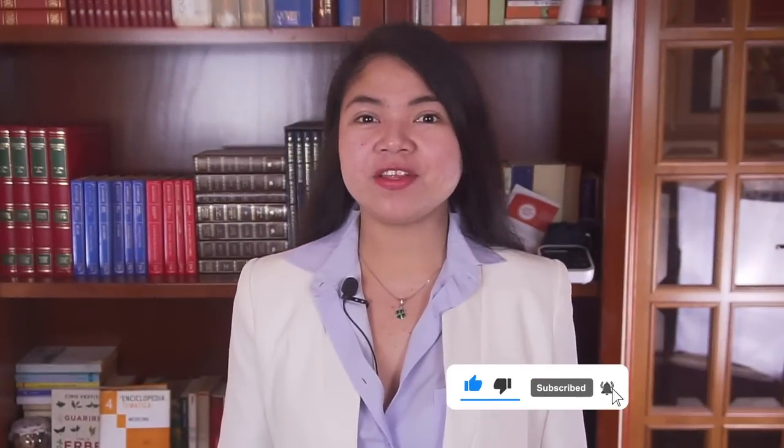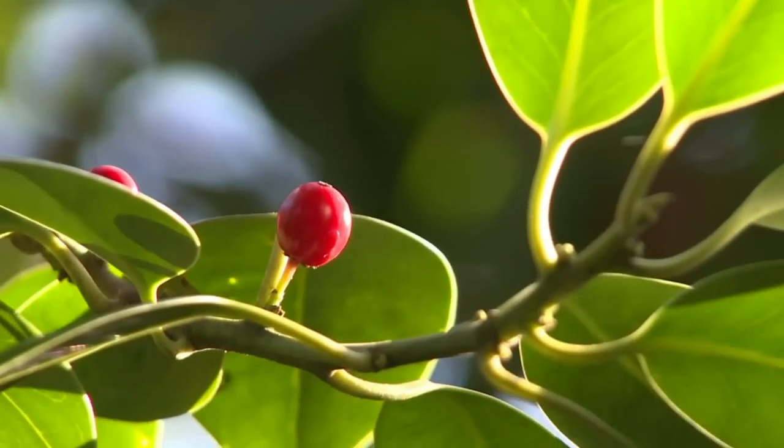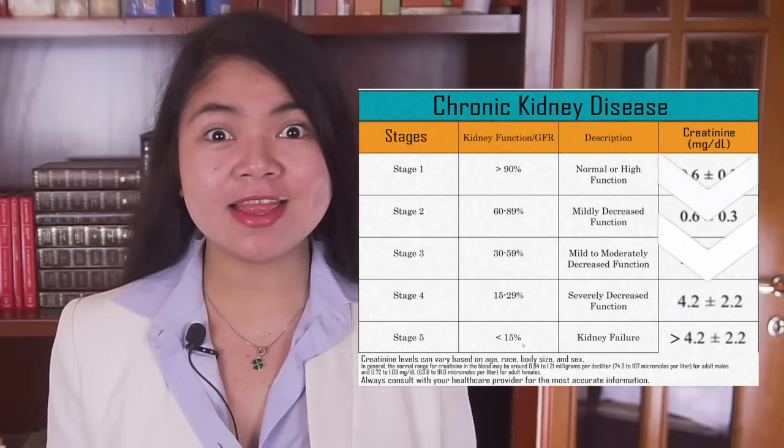Katrin here, welcome today to a video that's all about the foods that will help lower your creatinine levels naturally.